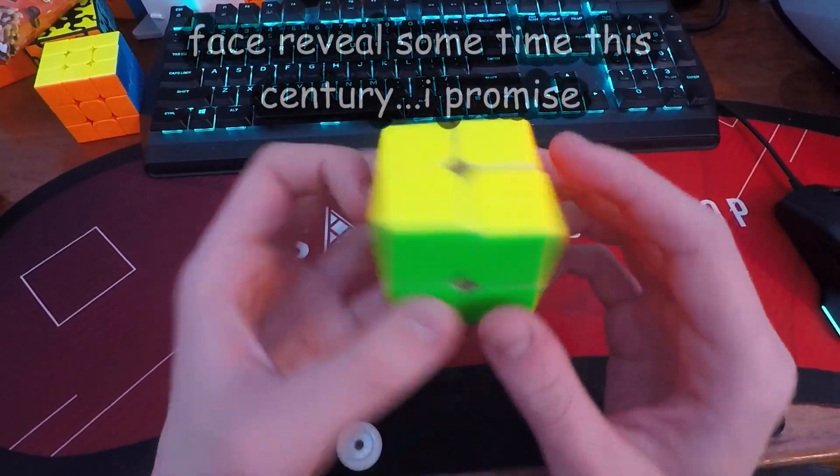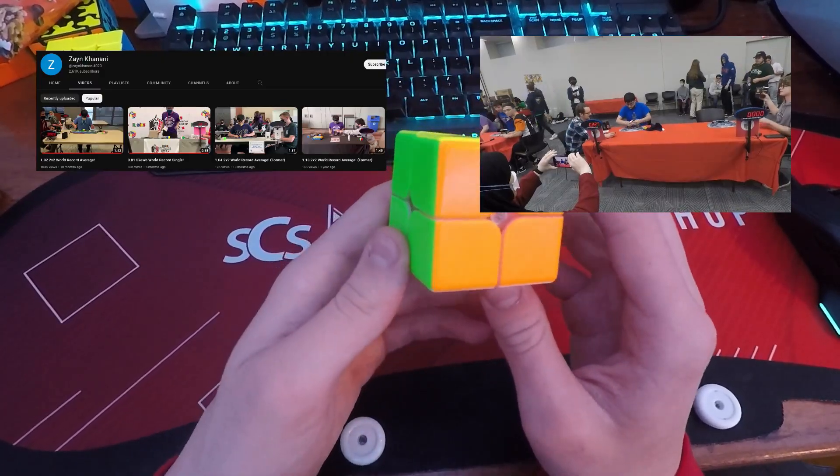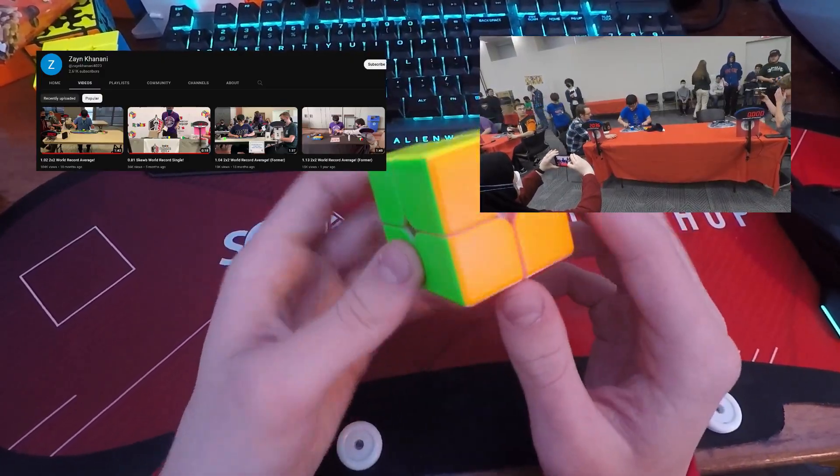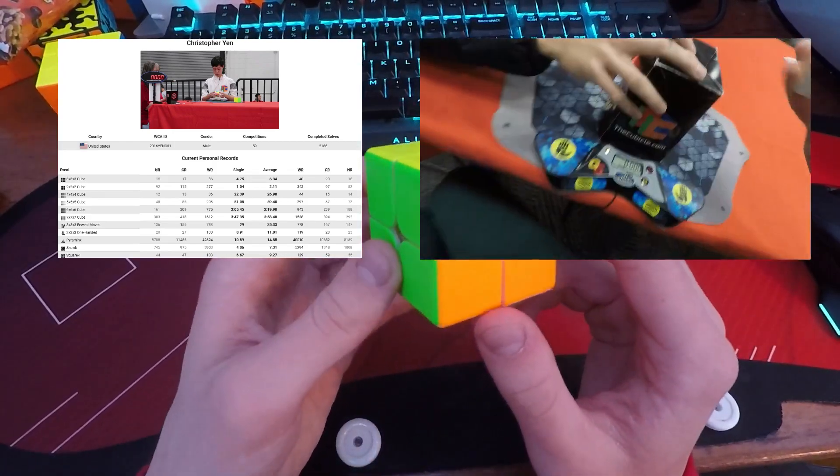I mean, I leaked my face in front of like a hundred people, but none of them knew who I was, so it was totally okay. And I met Zane Kanani, the 2x2 world record average holder and this cube world record holder. And I also met Christopher Yen, who is 35th in the world for 3x3.